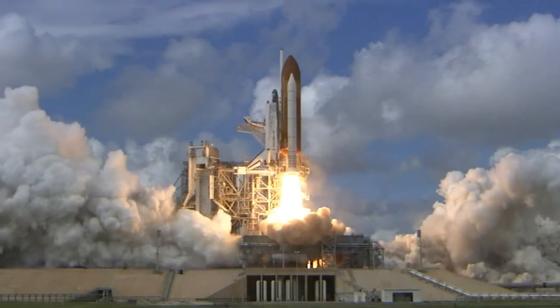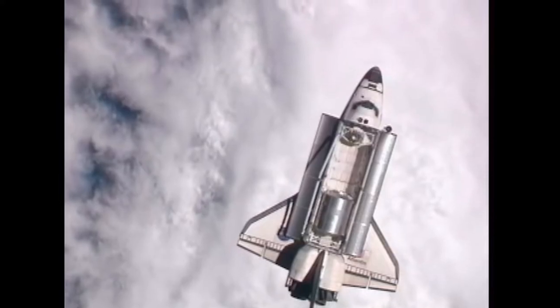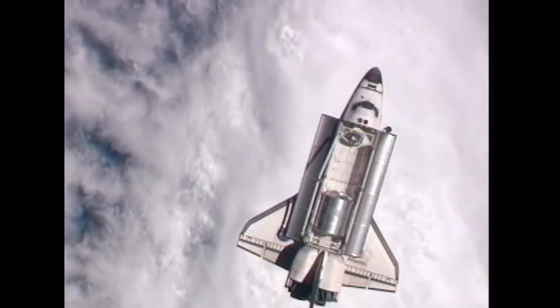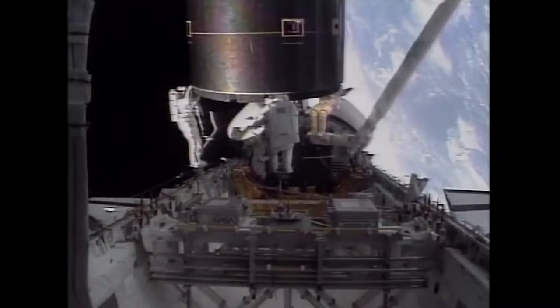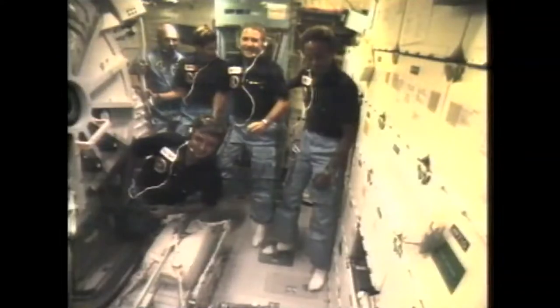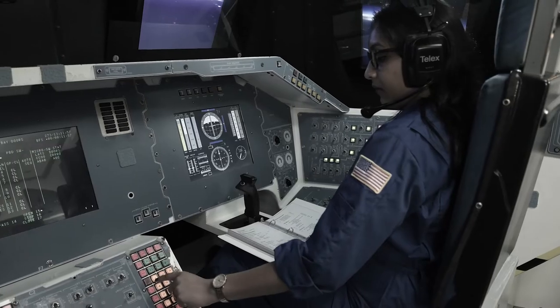From 1981 to 2011, the space shuttle fleet ferried humankind to and from space. In this 30-year span, the shuttle program advanced human space exploration in multiple ways, setting the stage for us to go further and learn more in the decades to come. Let's explore this exciting period of space exploration as we blast off on a simulated shuttle mission of our own.